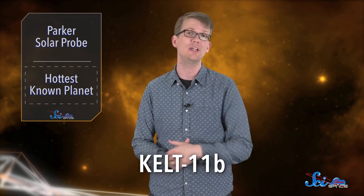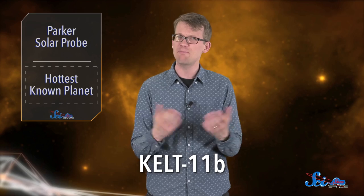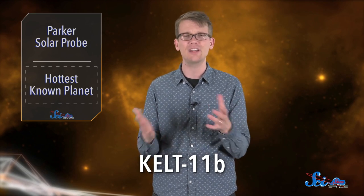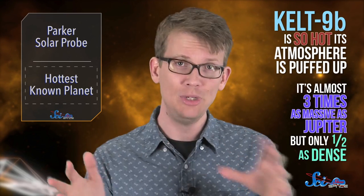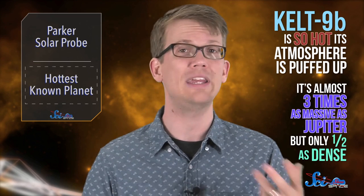The planet is about 650 light-years from Earth, and it was found using one of the Kilodegree Extremely Little Telescopes. If that telescope sounds familiar, that's because it detected another weird planet recently called KELT-11b, which we talked about a few weeks ago. It was strange because it was kind of puffy, with a similar density to styrofoam. Like that planet, KELT-9b is less dense than most gas giants, since the planet is so hot its atmosphere is sort of puffed up. It's almost three times as massive as Jupiter, but only half as dense.